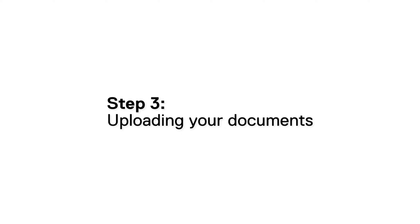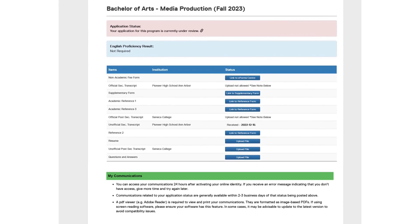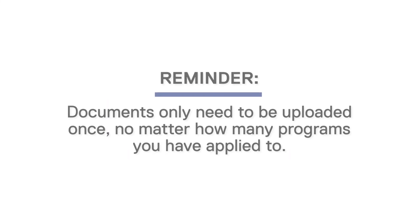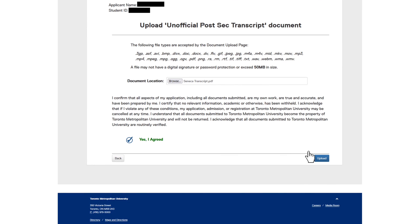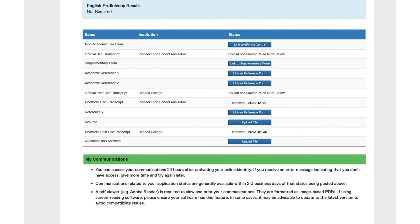Step three: uploading your documents. Once you've accessed your Choose TMU portal account, you can determine what documents are required and what documents have already been received. Documents only need to be uploaded once, no matter how many programs you have applied to. Click the upload file button beside the appropriate required item. After locating the file you wish to upload, click upload, then go back to the main page to confirm the document was received.